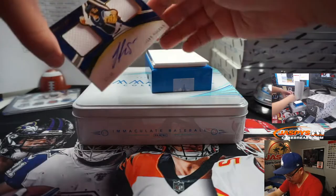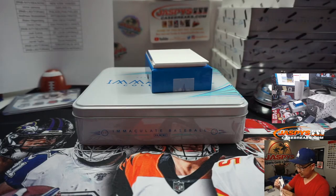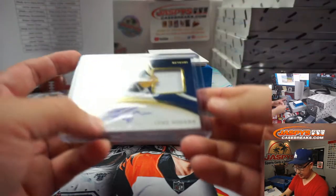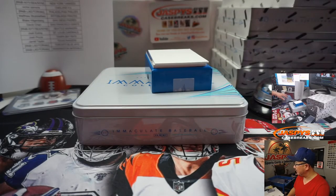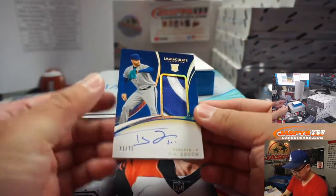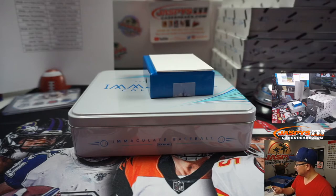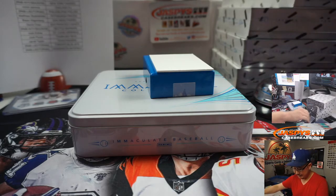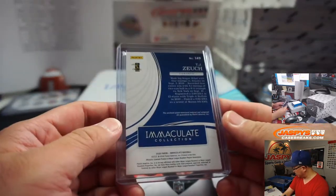A couple more to go. We've got Jake Rogers, dual relic and autograph, 2 out of 49 — Tigers, Josh. There's TJ Zook, two-color patch and auto, 21 out of 71. Blue Jays are a number-block team — Toronto 1 is going to be Nick Stober.